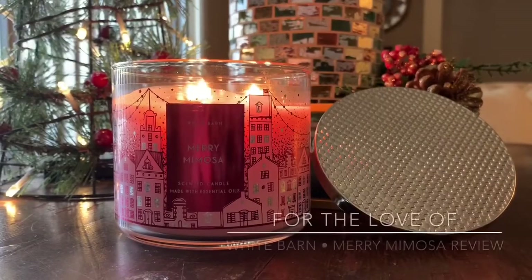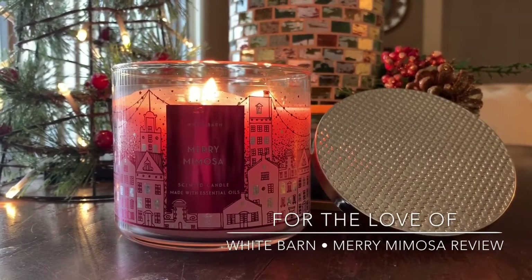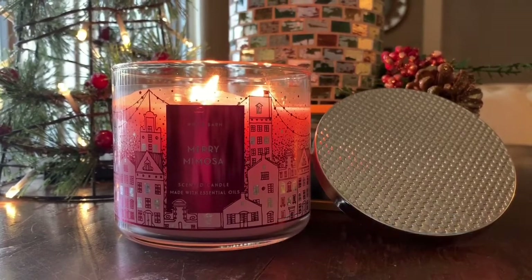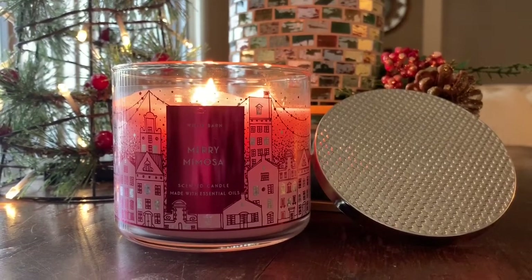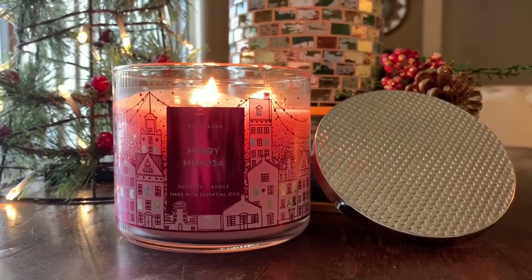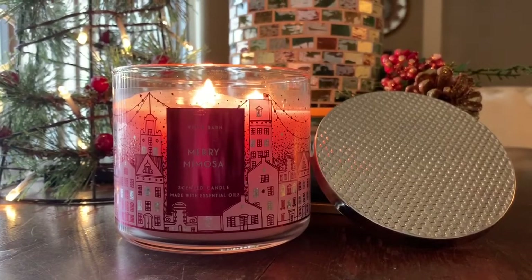Hello, it's Lauren. Welcome back to my channel, For the Love Of. If you are joining me for the first time, welcome and thanks for taking the time to click on this review. If you're a returning viewer or subscriber, welcome on back. Yet another Bath and Body Works slash White Barn candle review. Today we're going to be talking about Mary Mimosa, which is part of the Winter 2019 collection from Bath and Body Works slash White Barn.